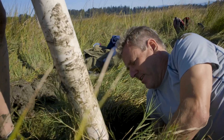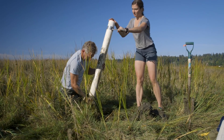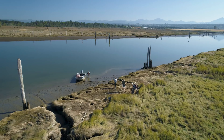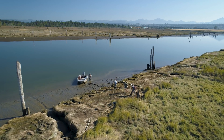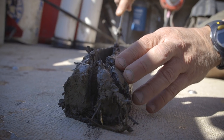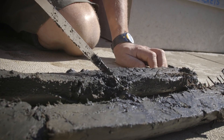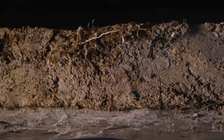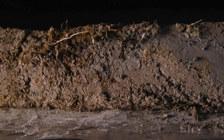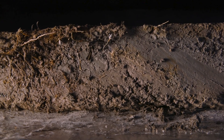One reason is that wetlands are extremely productive systems. Another is that there's no oxygen down in the soils, so that organic matter doesn't decompose very rapidly — once it's there, it's stored. Wetlands also build up soil fairly rapidly in a healthy wetland, adding a centimeter or so a year.